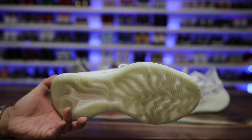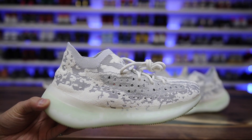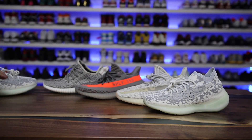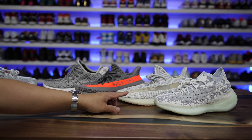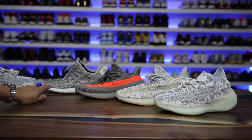I recently bought the Yeezy Boost 380s and I've been wearing them quite a bit. I'm trying to do a month review and I'll follow back with you guys at the end of next month. But I did want to give you guys a comparison video between the Aliens and some of the other 350 v2 variants as well as the original 350 v1.